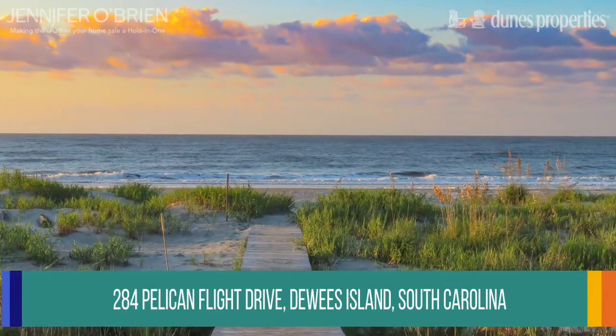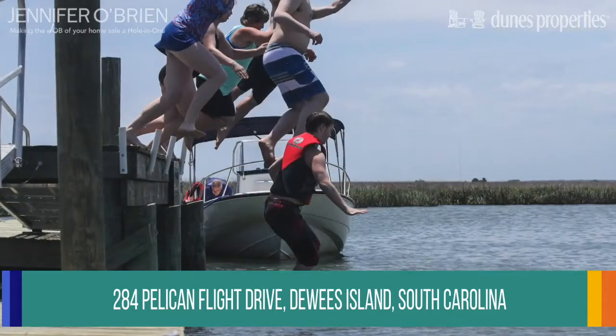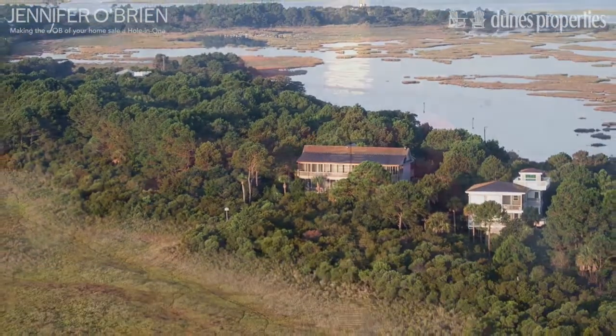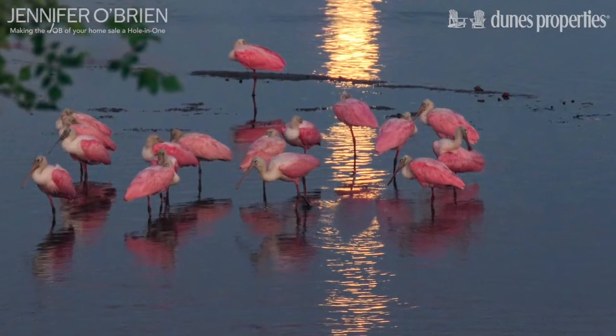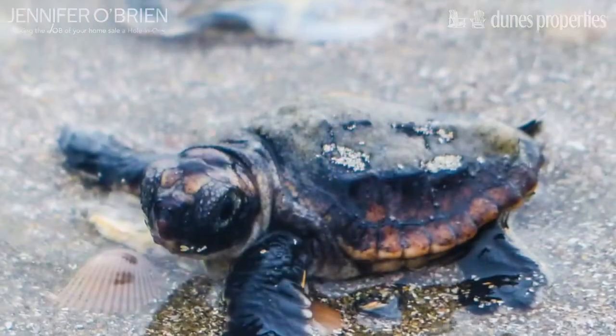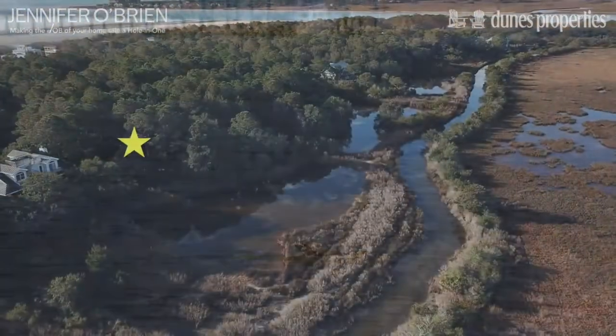Dewees Island is a private single-family home community offering a low country lifestyle just 11 miles north of Charleston. Homes are nestled among majestic live oaks in cohesion with shorebirds, including rare wood storks and rosette spoonbills, as well as turtles, otters, and deer.